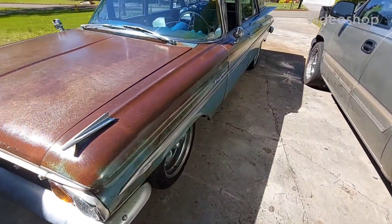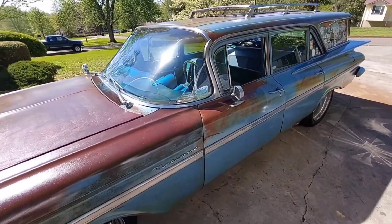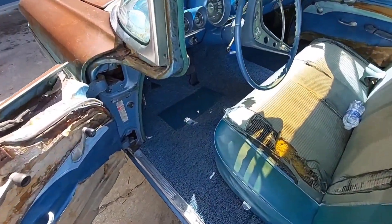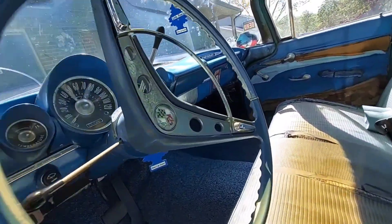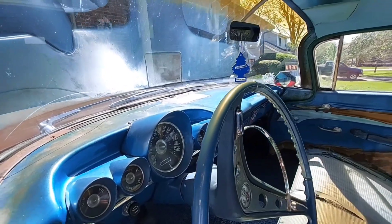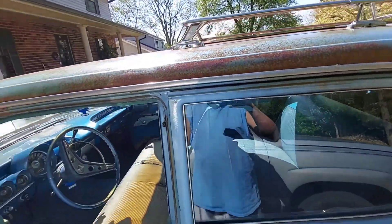He just came back from the rod run. GM Tim 38 — that's whose wagon this is, check him out on YouTube. He got 17 miles to a gallon in this car. New carpet, new headliner — it's just a cool old car. Radio delete. That Penetrol really made this thing look great.